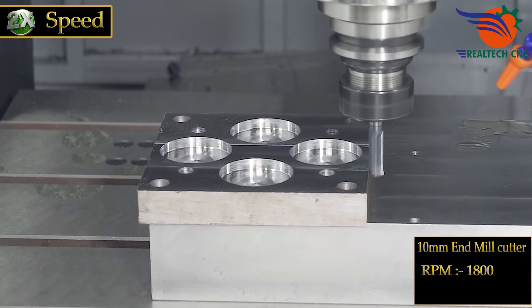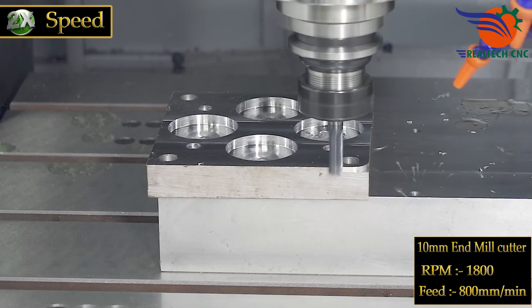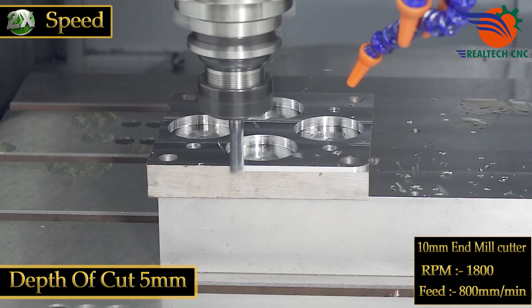RPM 1800, feed 800 mm per minute, depth of cut 5mm.